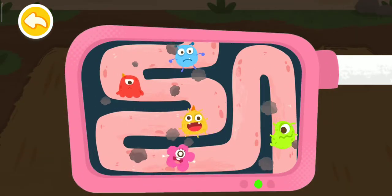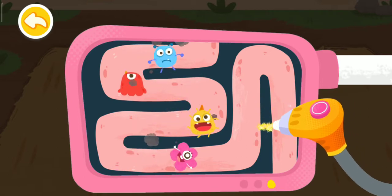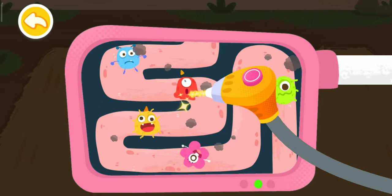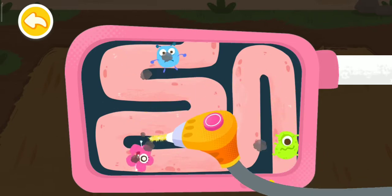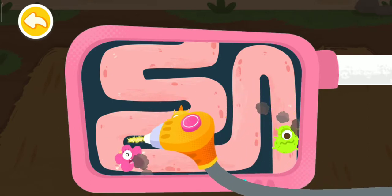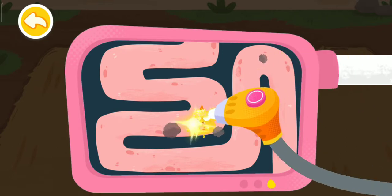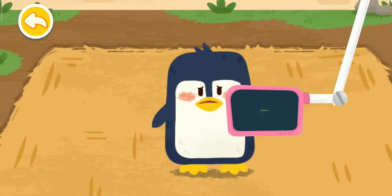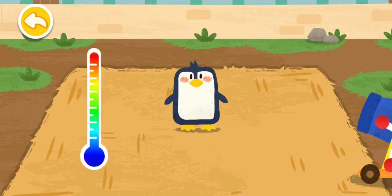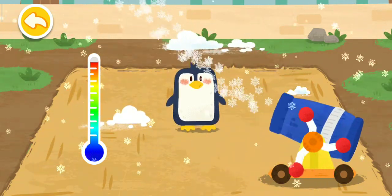Let's examine the interior of the penguin. There are so many bacteria in its stomach. The penguin loves the cold environment. Let's make some snow for it.